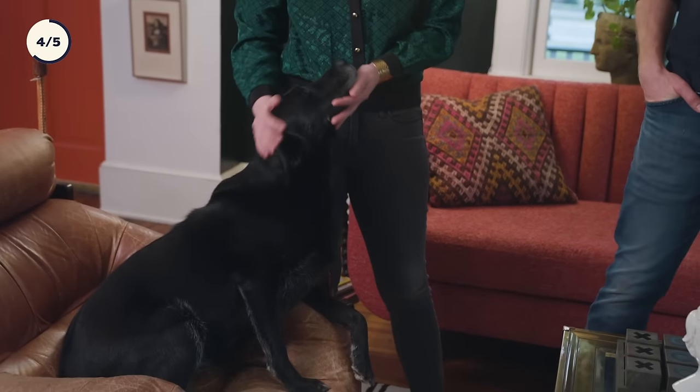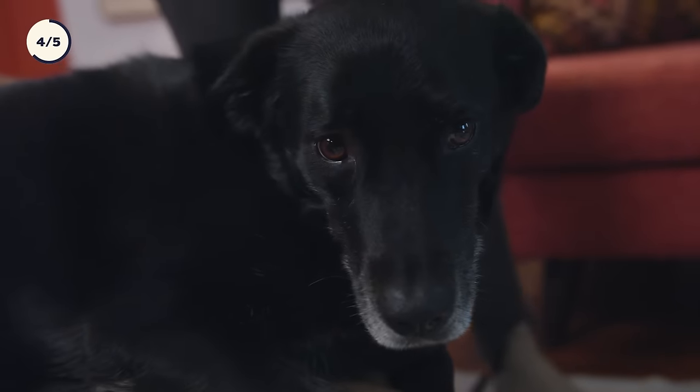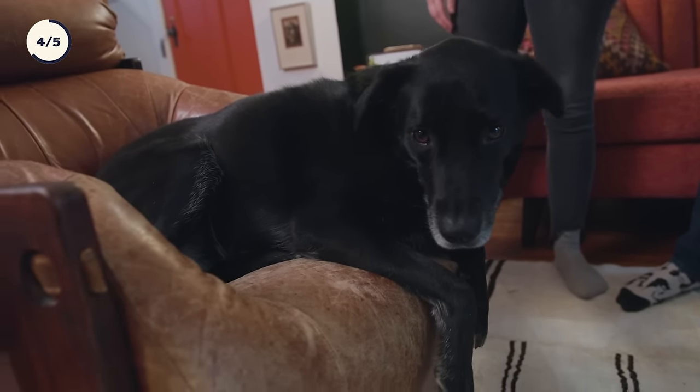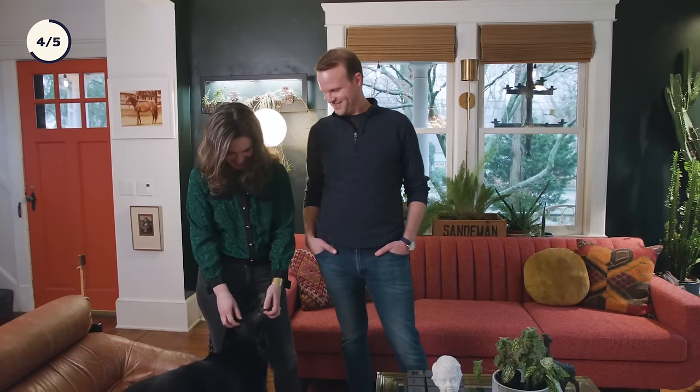She likes to eat everything — eating couches and shoes and toys. There have been a few things I've had to hide after the dog has eaten them — some type of vintage thing you've brought home. Those are the things you just don't ever tell me. Now I'm going to be thinking, what did you eat, Ripley? What did you eat?